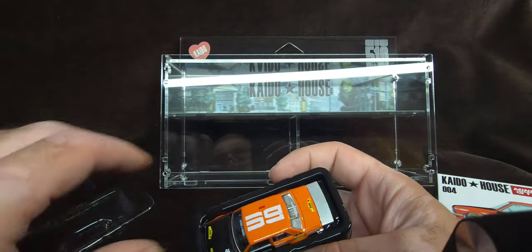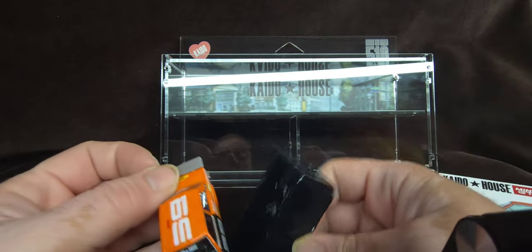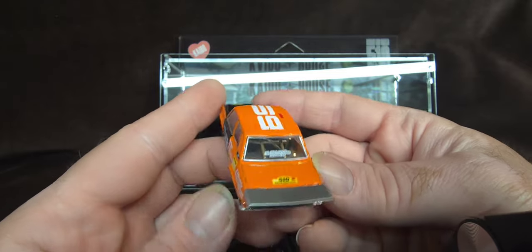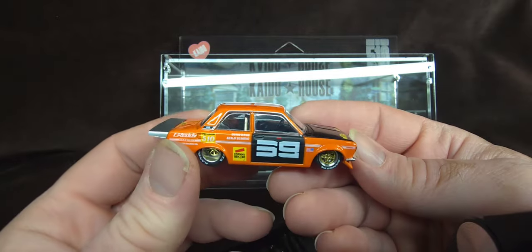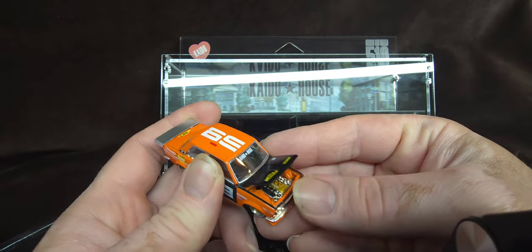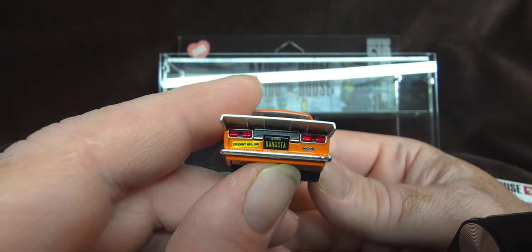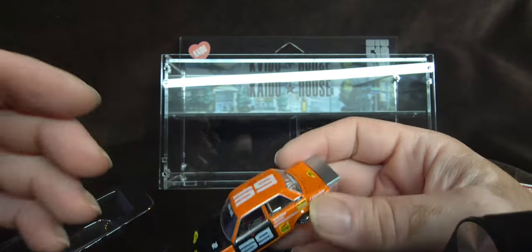The red one is actually one I don't even have in my collection at all. There you go — there's Sung Kang's 510. Beautiful Datsun. Love this orange. This is probably like my favorite of the Pro Street Datsun 510s from Kaido House. Just really enjoy all of the signature series that they do. And this one with Sung Kang is really cool too. Kang star. I love this stuff, man.